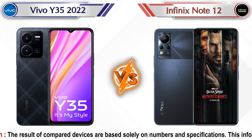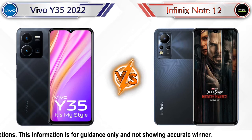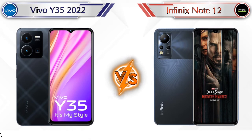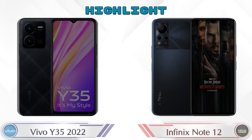Hey friends, let's compare Vivo Y35 2022 versus Infinix Note 12 in full detail. We've also given details about other important competitor phones at the same price segment at the end. So let's compare and see the highlights of these mobile phones.